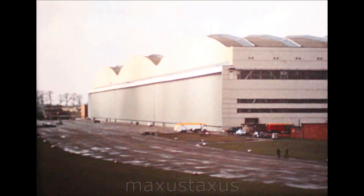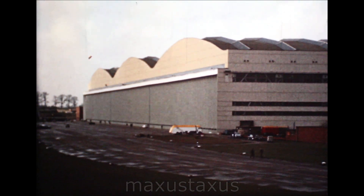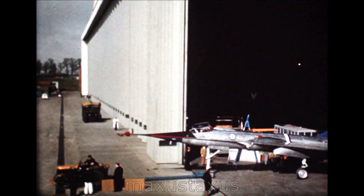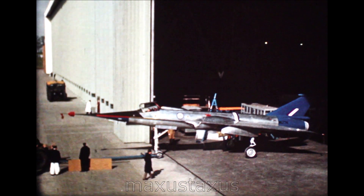This is the main assembly hall at the British Aircraft Corporation's Filton Works, where, in a year or so, the British assembly line for the Anglo-French Concorde supersonic airliner will be set up. My name is Godfrey Alty, and I am Chief Test Pilot at BAC's Filton Division.